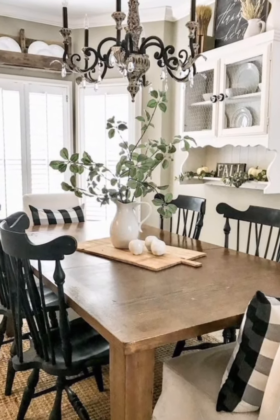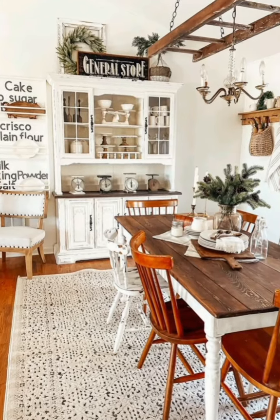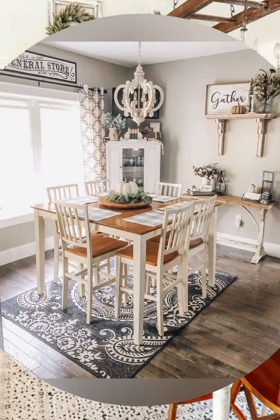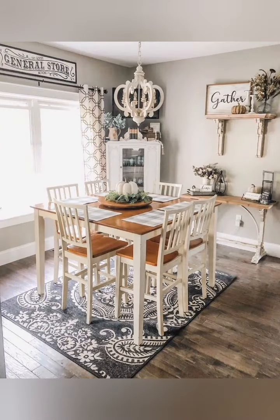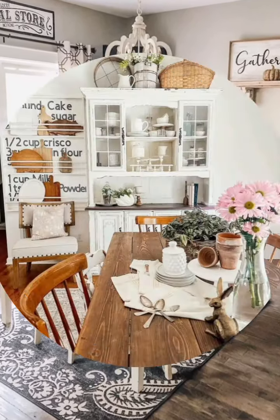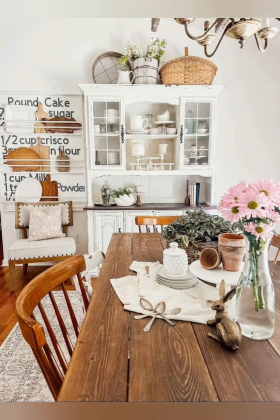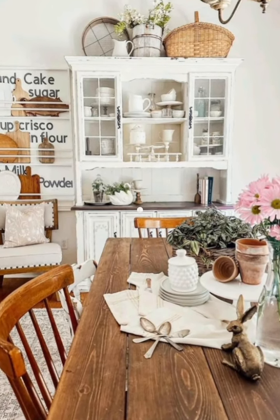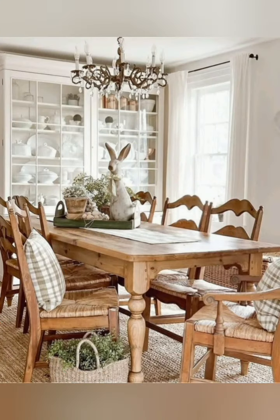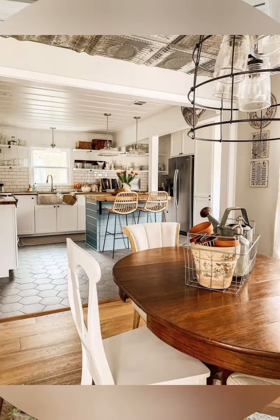Antique farmhouse kitchen and dining room decoration typically features rustic elements with natural finishes and vintage accents. Think distressed furniture, vintage-inspired lighting such as lanterns or Edison bulbs, open shelving with old-fashioned dishware, and a warm, nostalgic sense. Decorate with natural materials like linen, burlap, and reclaimed wood for a cozy, nostalgic feel.